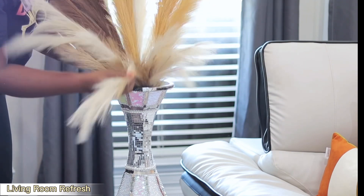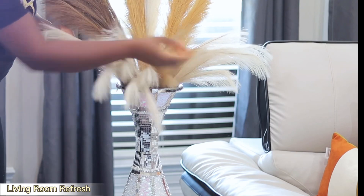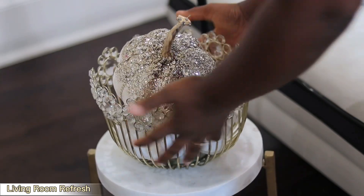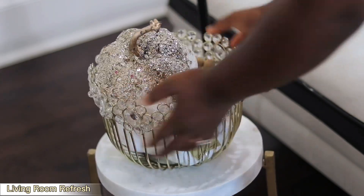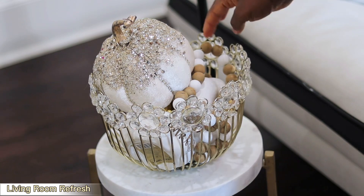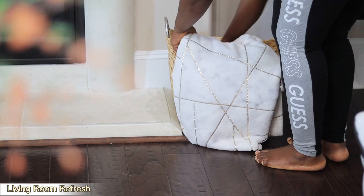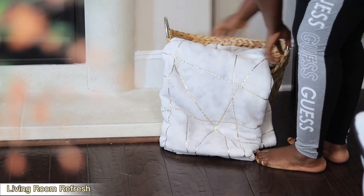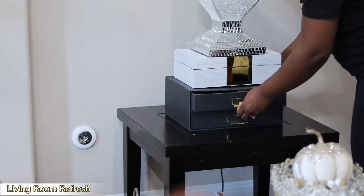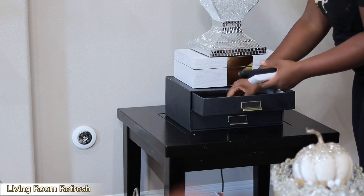I got the tall pampas grass from Hobby Lobby and the short ones from Amazon. I'll link everything I got from Amazon and other stores down below so you can check them out. Our baby registry is going to be on Amazon — if you want to support your girl, I would really appreciate it.